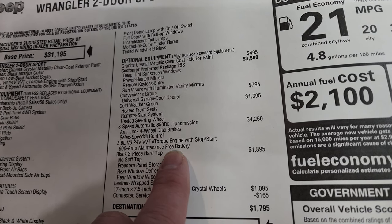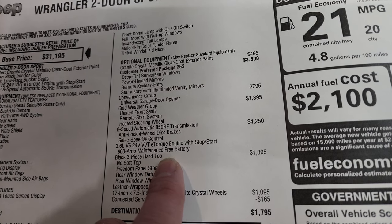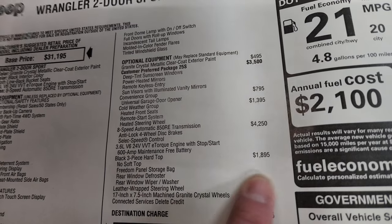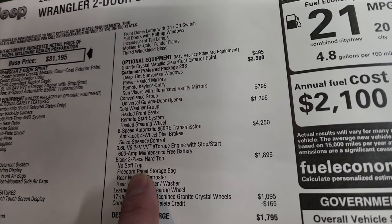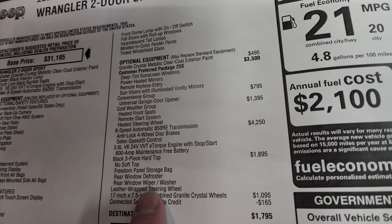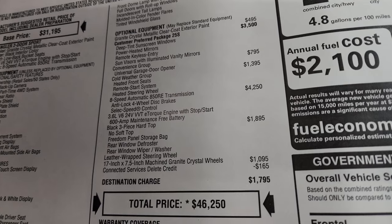The 3.6 V6 with start-stop is also part of that $4,250 option. The black three-piece hard top is $1,895 — it does not have a soft top — and you get the freedom panel storage bag, rear window defrost, and wiper and washer, as well as the leather-wrapped steering wheel.